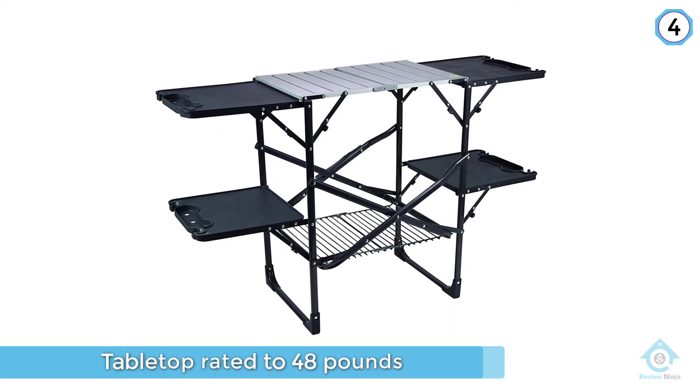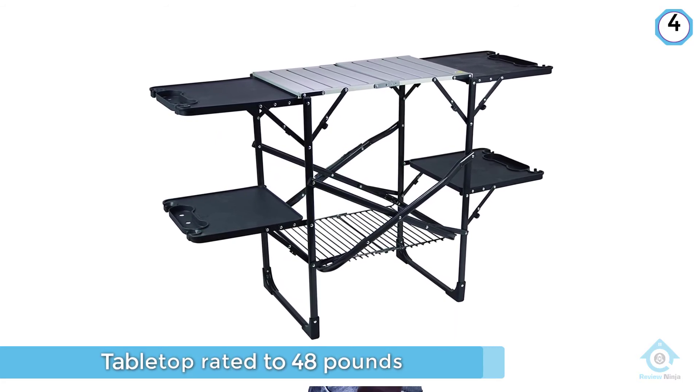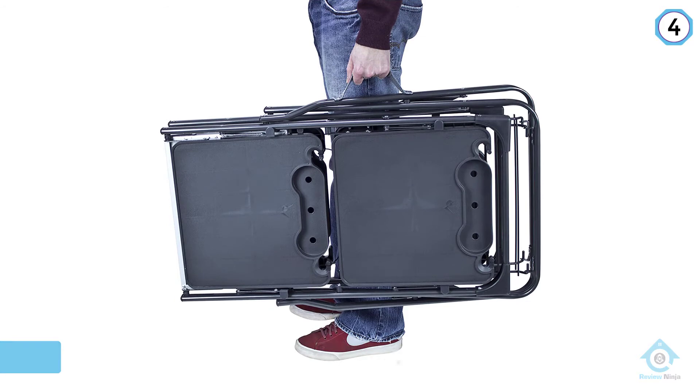It folds down in seconds with a convenient integrated carrying handle. Be sure to combine this with a cool camping chair from our list.